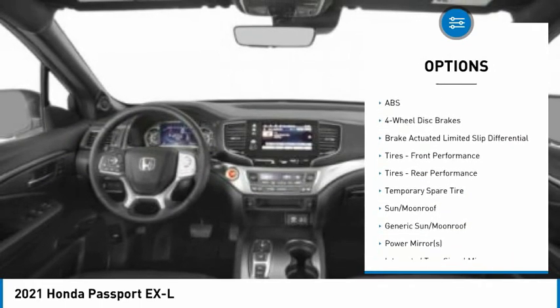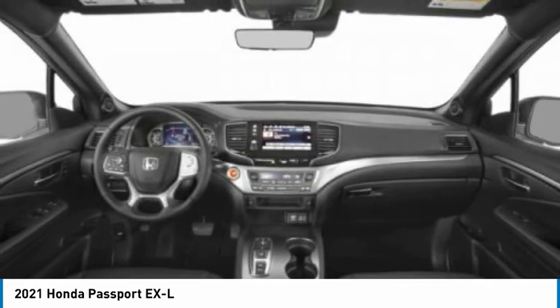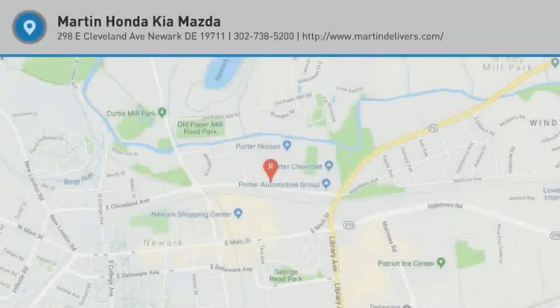Rear spoiler, remote engine start, power lift gate, brake assist, traction control. Come see the car for yourself.